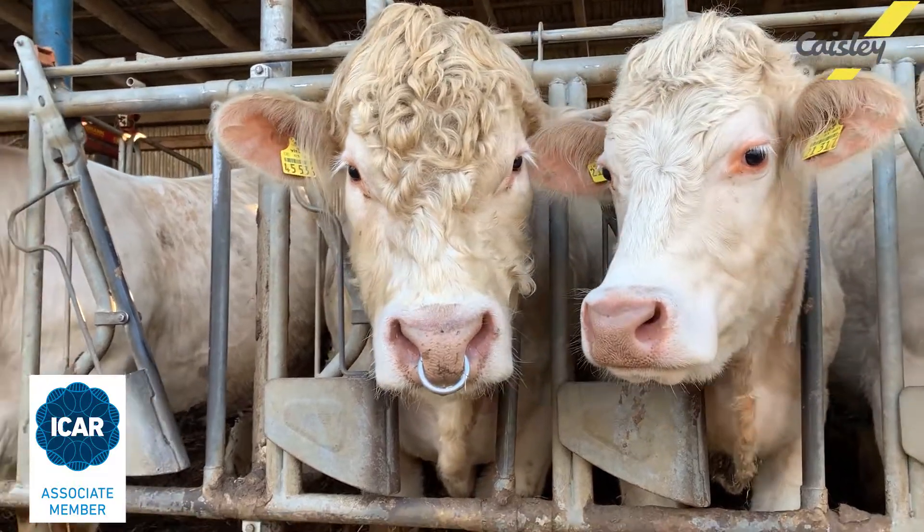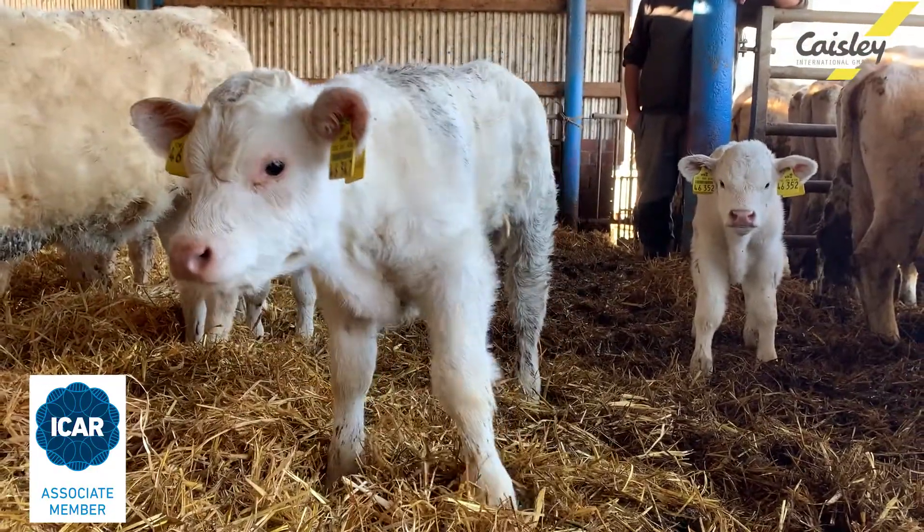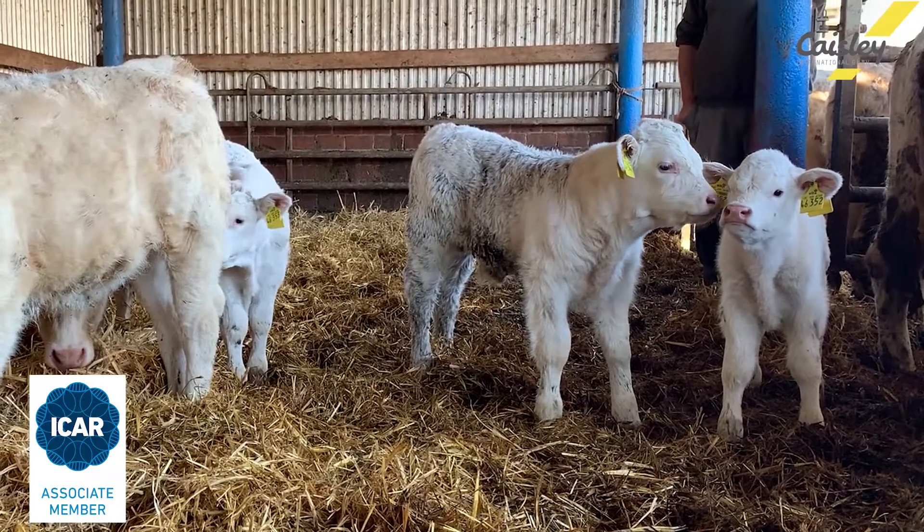As an associate member of ICAR, the International Committee for Animal Recording, Casely offers ear tags that are fully certified by ICAR and used for official national identification schemes.